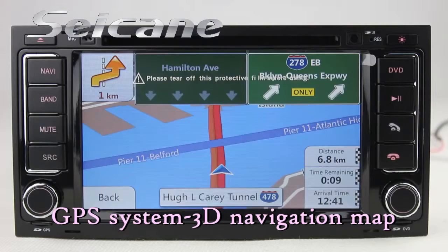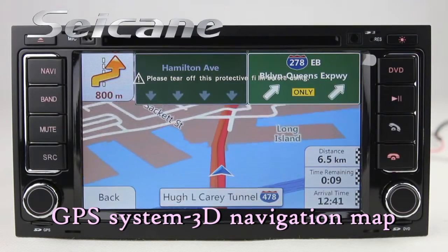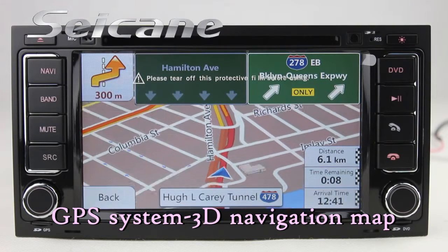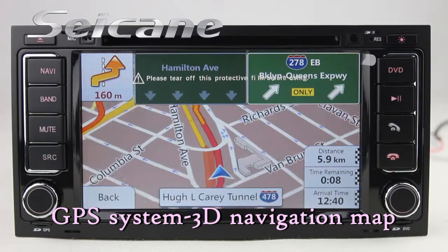Open the GPS system. Then the navigation map will show you detailed route information. It supports 3D map and voice prompt. You will never get lost with this function.